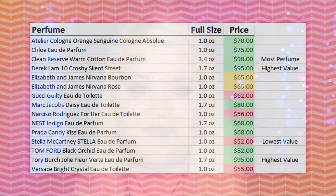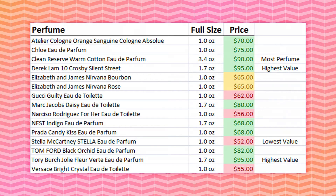You should always pick whatever fragrance you like the best. I just wanted to give you guys a little cheat sheet if you are looking to get the most value out of this kit. The two highest values are the Derek Lamb cologne and the Tory Burch cologne — both are $95. The lowest value is going to be the Stella McCartney perfume, and the most actual product you're going to get is the Clean Reserve Warm Cotton at 3.4 ounces.